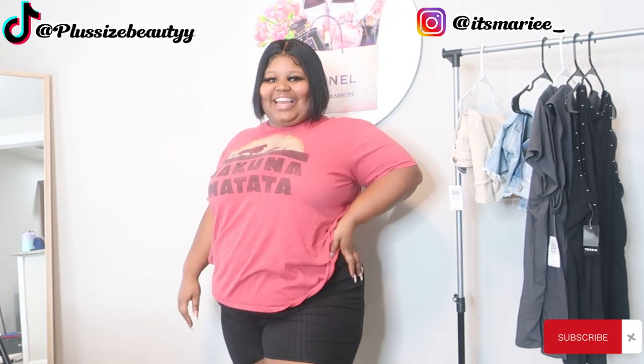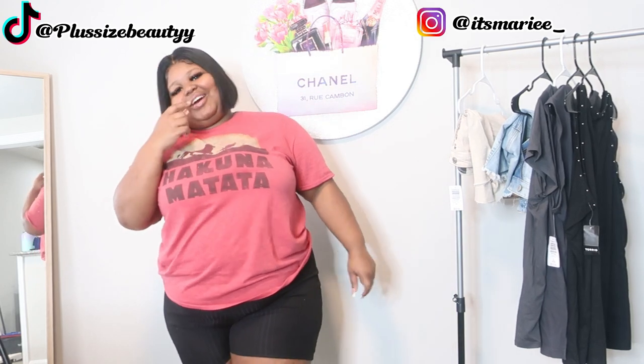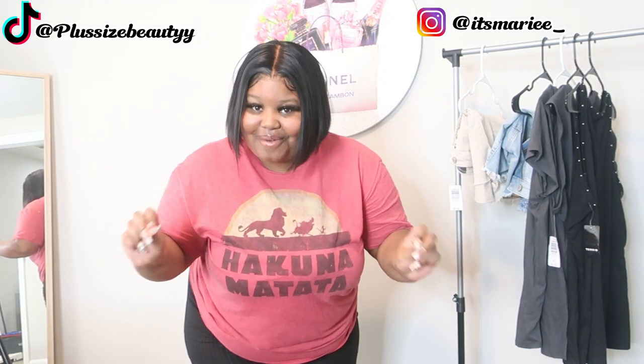It's your girl Marie, and y'all know how we do. We do big fashion videos every day. Alright, so before I get to this video — I am on the road to 100k on Instagram. Cannot wait. Super excited.